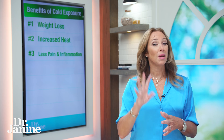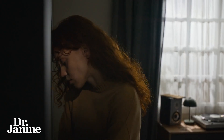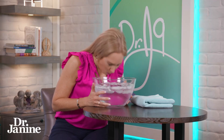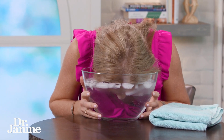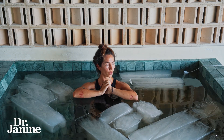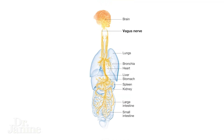This is fantastic for that anti-inflammatory state. Number four is less anxiety. Cold immersion — whether it's your head in an ice-cold water bucket, immersing your hands or feet, or your whole body in an ice bath — helps to stimulate the vagus nerve.